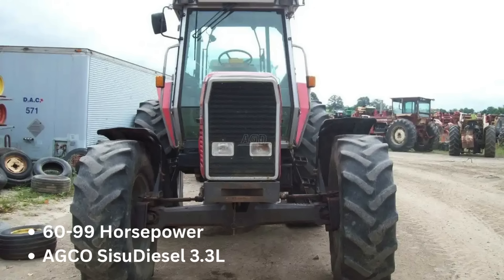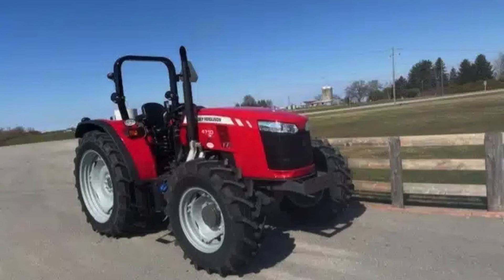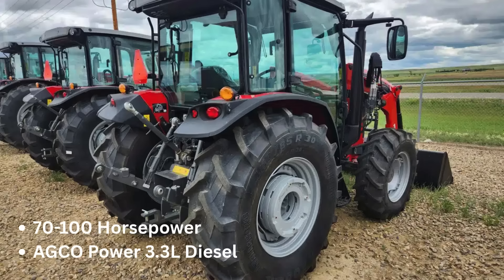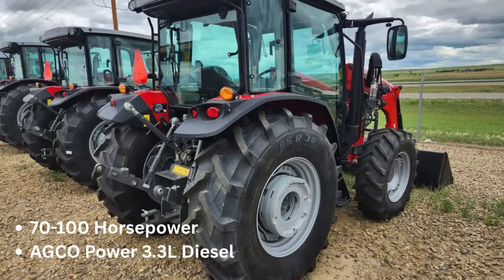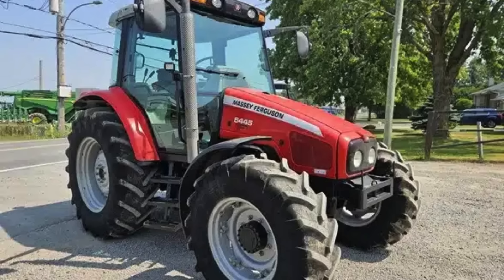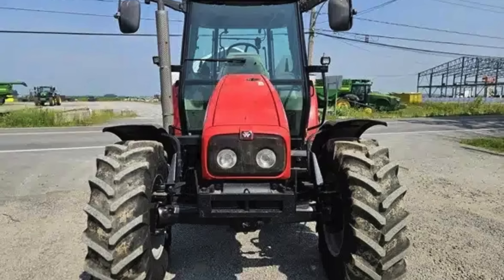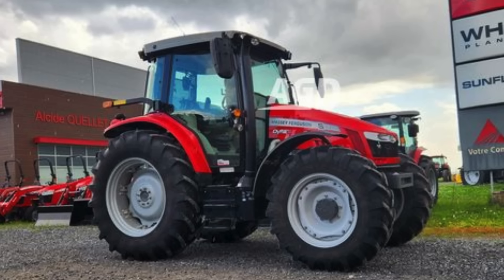The 3600 series features models ranging from 60 to 99 horsepower. The 4700 series is a reliable choice for small to medium-scale farming, offering 70 to 100 horsepower and robust hydraulics for various implements. The 5400 series caters to higher-level mid-range needs, with powerful engines up to 120 horsepower, known for excellent visibility and advanced transmission technology.